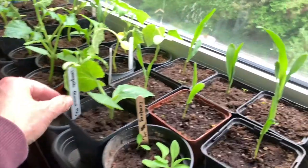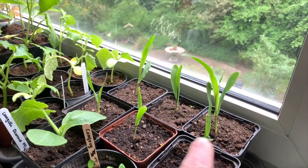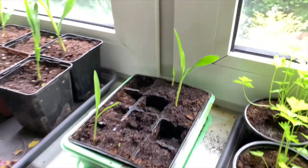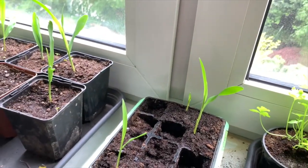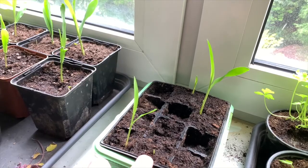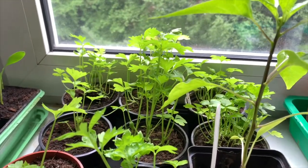This is a zucchini — a courgette if you like — variety Diamond. I grew them last year. This is sweet corn, Golden Bentham. Three plants of sweet corn that can be potted on, and this little fellow is coming out as well. Then we have celery, Groene Pascal.